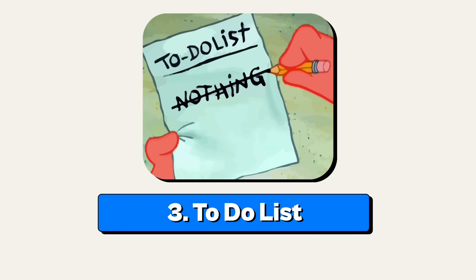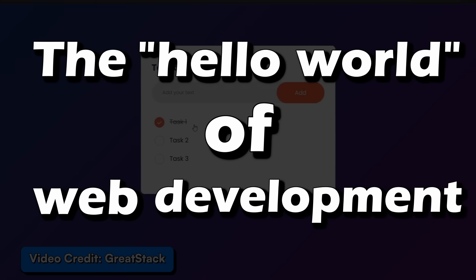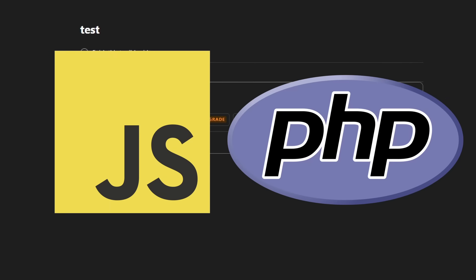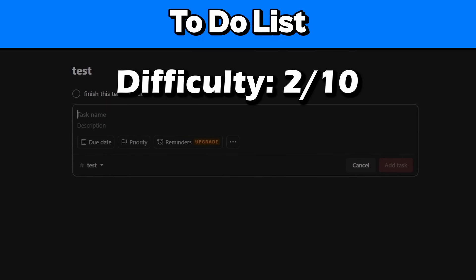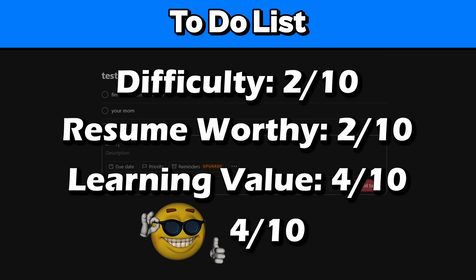Third project is a to-do list app. This is a beginner project and it's as basic as it can get, but it's a start — I might even call it the hello world of web development projects. You'll get to learn a lot of the basics for JavaScript or PHP if you use that. I'll give this a 2 out of 10 for difficulty, 2 out of 10 for resume worthy, 4 out of 10 for learning value, and a 4 out of 10 for coolness because people love a to-do list.